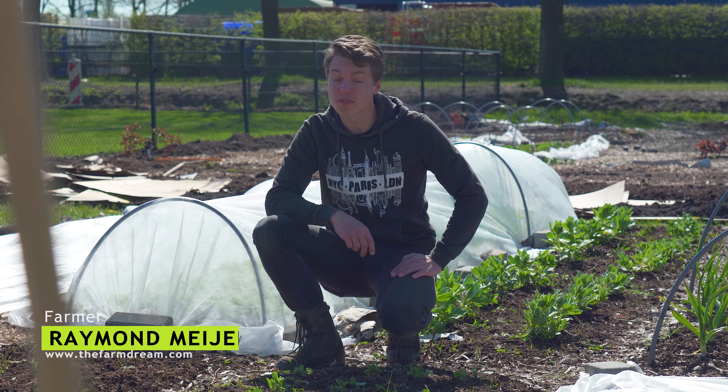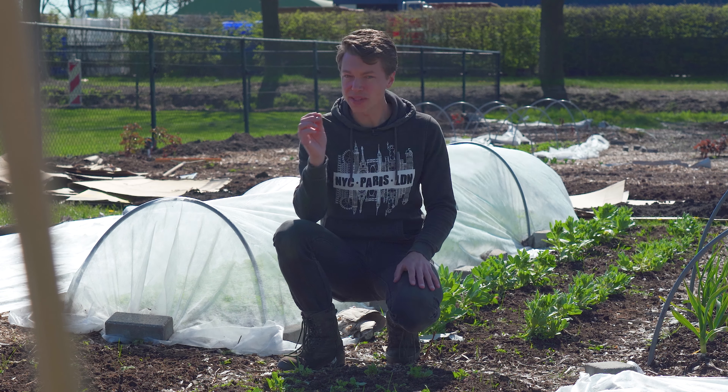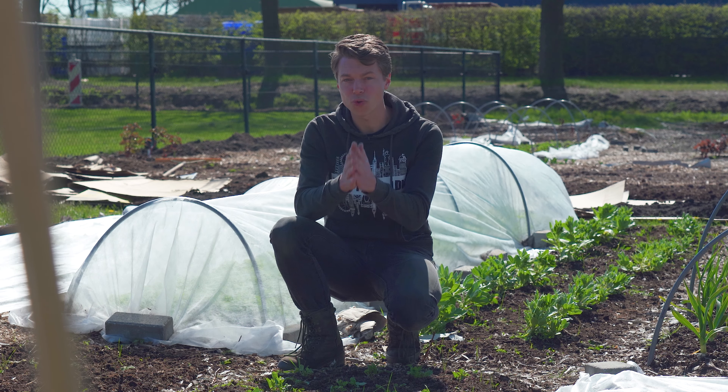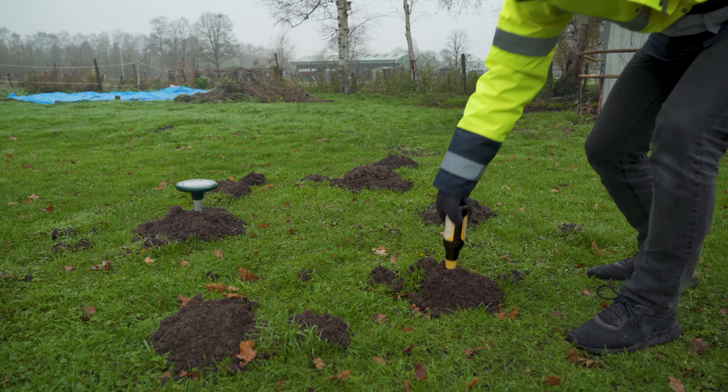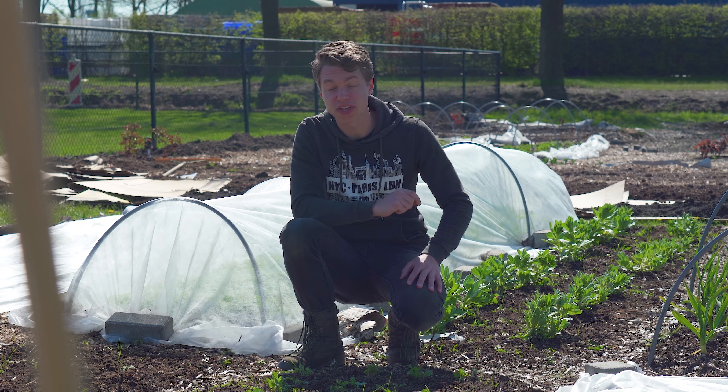Hey, what is going on everybody? Welcome to the Farm Dream. My name is Raymond and today we're going to build a fence. It's not only the fence we're really interested in — it's mainly the mole rat protection, because the mole rats they dig in, and same with the bunnies, they dig in under the fence. That's what we're really trying to fix here.